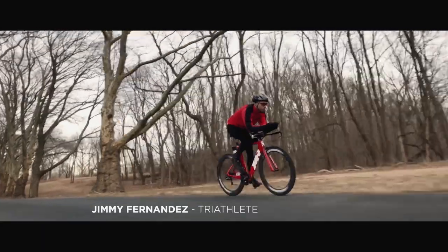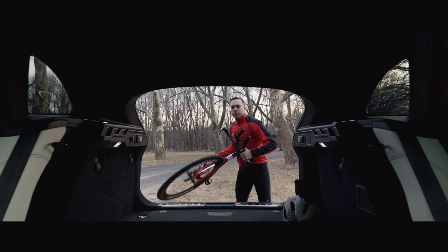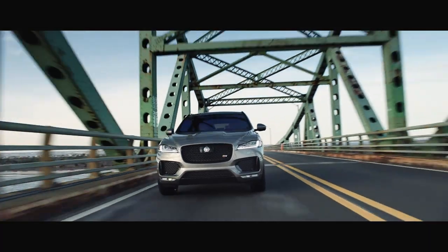You have to rely on your gear, the way it feels, the way it does exactly what you need it to do. VF Pace: how Jaguar makes an SUV.